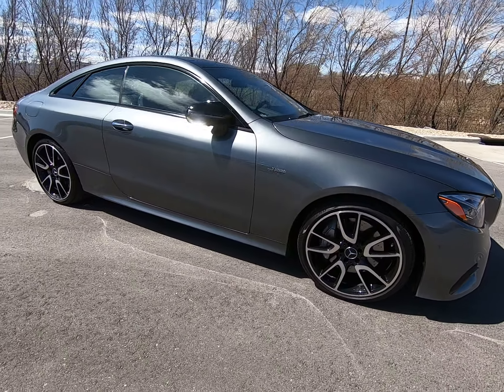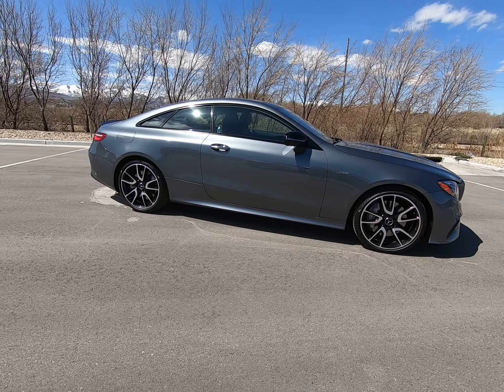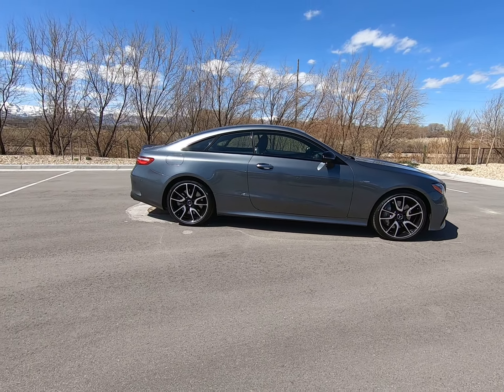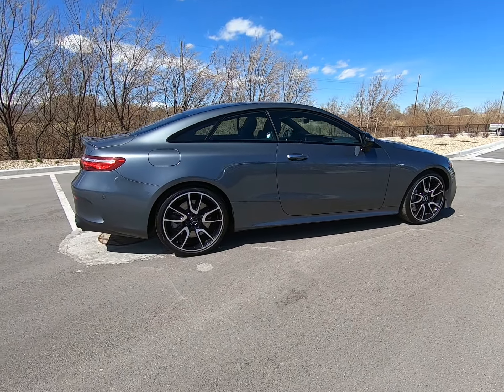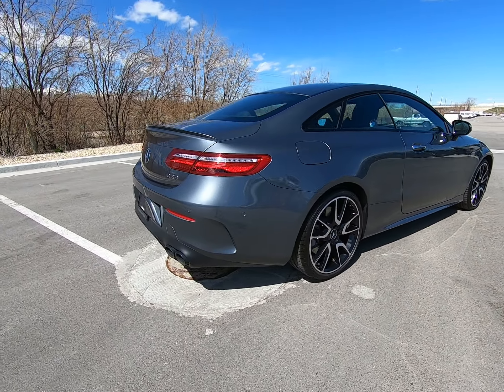You can see it's only a two-door but a four-seater. I love the cutouts here in the back.